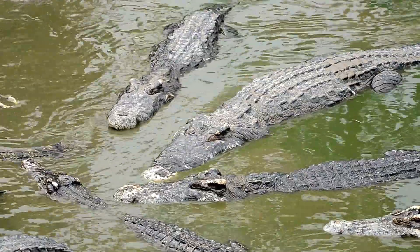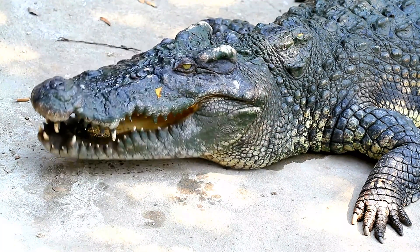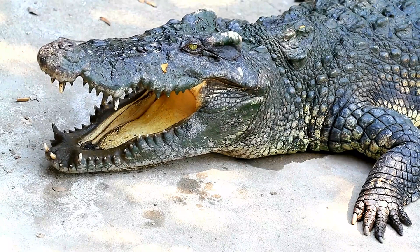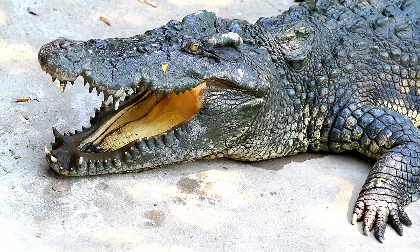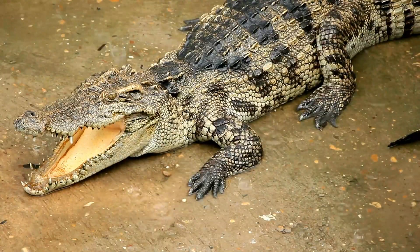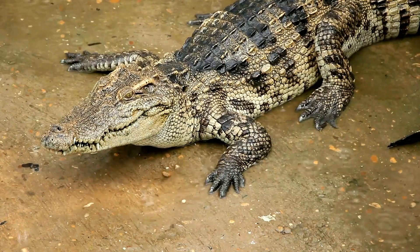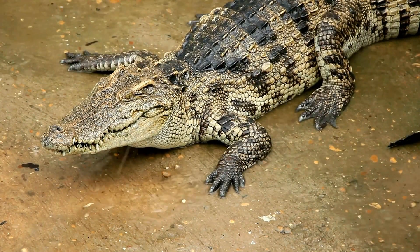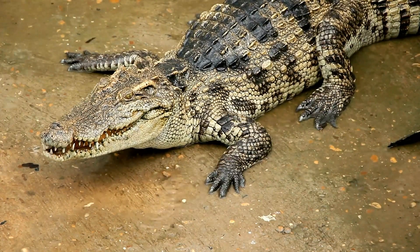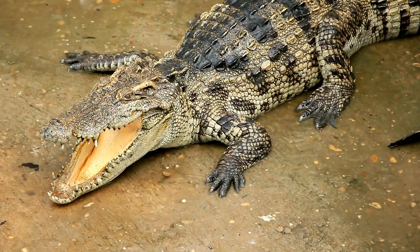An unsung marvel of evolution. The crocodile's tongue is more than just a simple muscle. It's a testament to the power of evolution and a symbol of their resilience in the face of change. It is a subtle and often overlooked aspect of these magnificent creatures that plays a vital role in all that they do — from hunting and eating, to communicating and simply existing in the world that they have come to master. It is through these subtle details that we can appreciate the true beauty and complexity of the natural world.